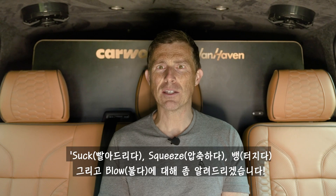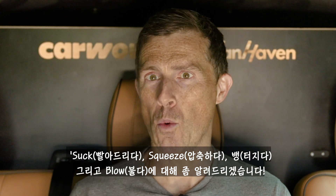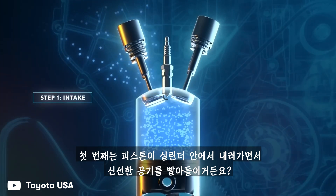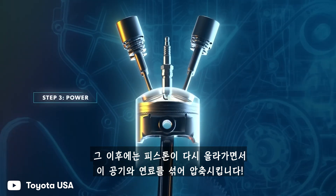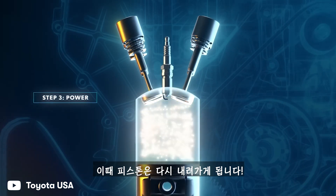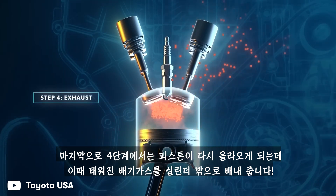Before we get into that, we need to talk about suck, squeeze, bang and blow — the four steps that happen inside a normal four-stroke internal combustion engine. First, the piston moves down inside the cylinder to suck in loads of fresh air. Then it moves back up to mix this air with fuel and squeeze it. A spark plug ignites the fuel on the third stroke, which causes the mixture to expand — also known as bang — and push the piston down. When it comes back up on the fourth stroke, it blows the burnt exhaust gases out of the cylinder.